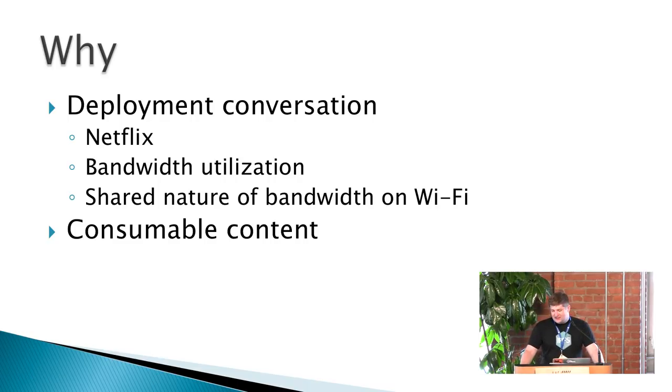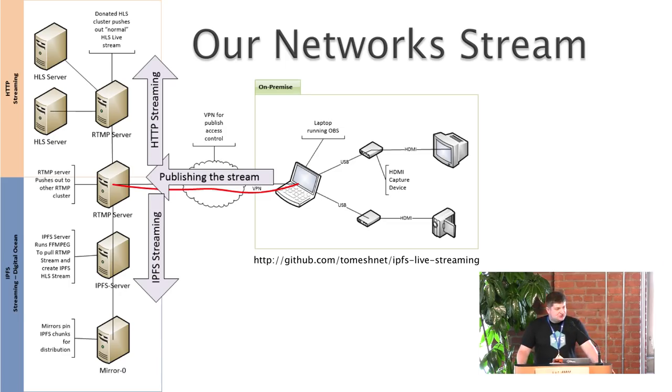So how can we minimize that? I had this idea: we have this great thing called IPFS, and wouldn't it be awesome if we could take this consumable content, put it on IPFS, so that way it could get distributed across our mesh, hopefully lowering the amount of required bandwidth we need.